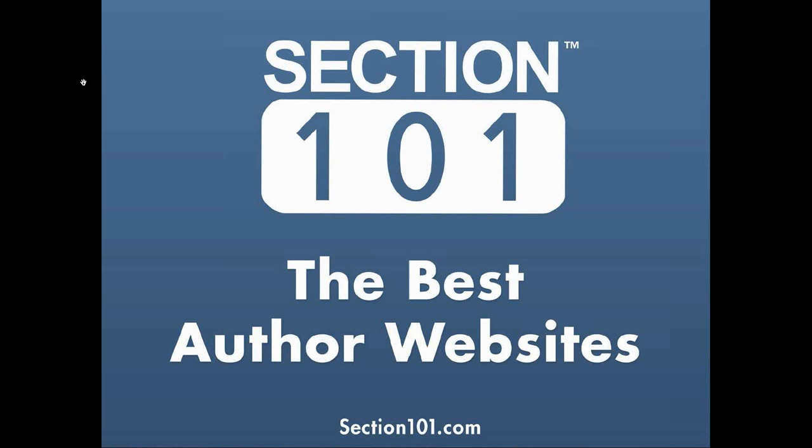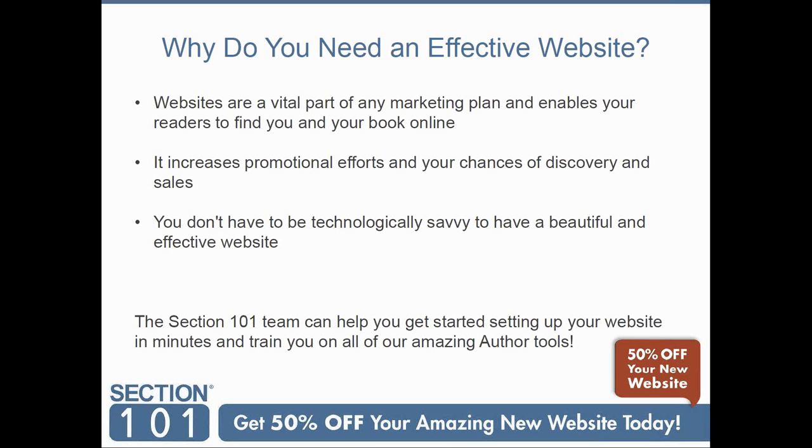Websites are a vital part of any marketing plan. It enables your readers to find you and your book online, increases your promotional efforts and your chances of discovery, and drives your sales. The good news is you don't have to be technologically savvy to have a beautiful and attractive website. Section 101 is a great solution — we can help you get started setting up your website in minutes and train you on all of our amazing built-in tools.